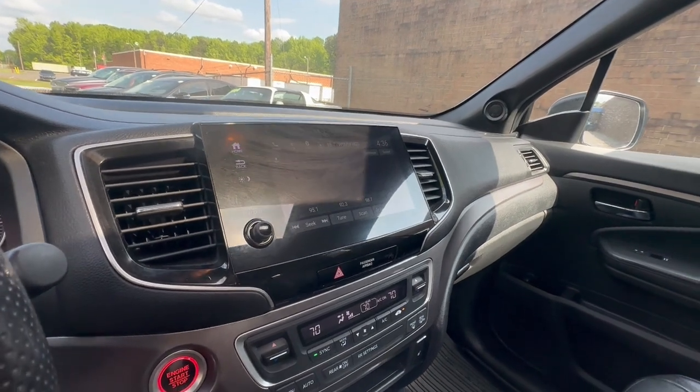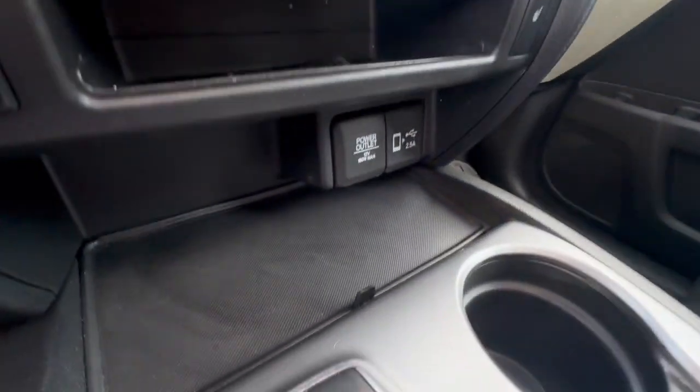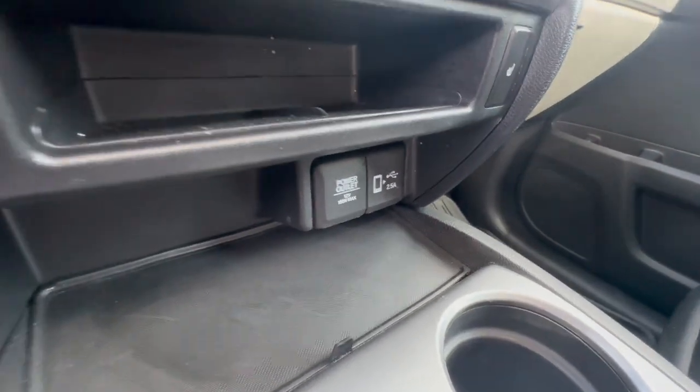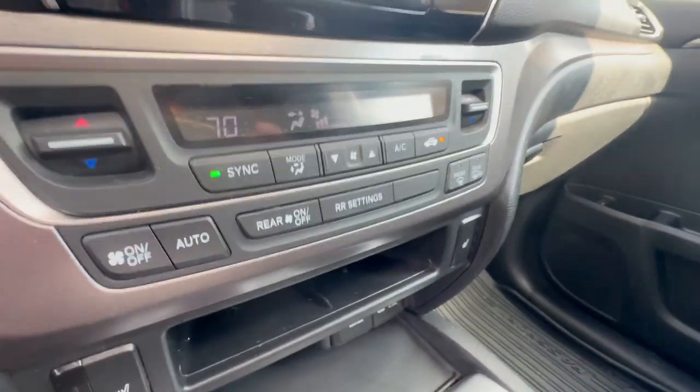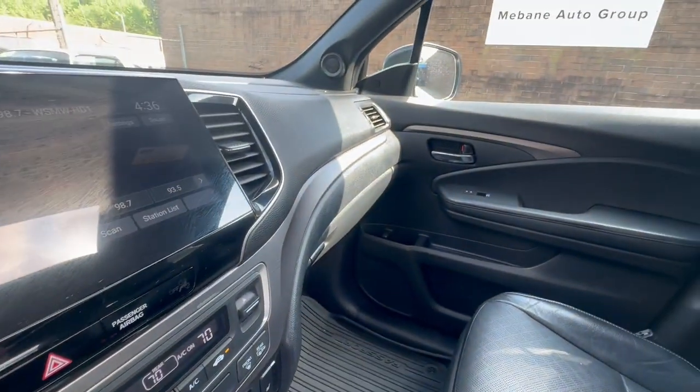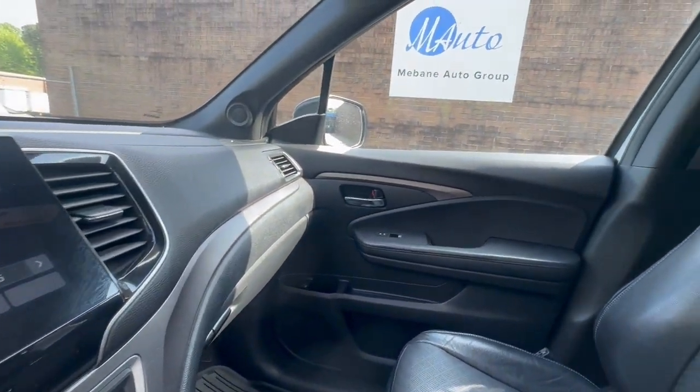It also includes your Bluetooth and navigation system. You do have a power outlet at the bottom as well as a USB port. Everything in this vehicle works, especially the heat and air conditioning, which is very important.